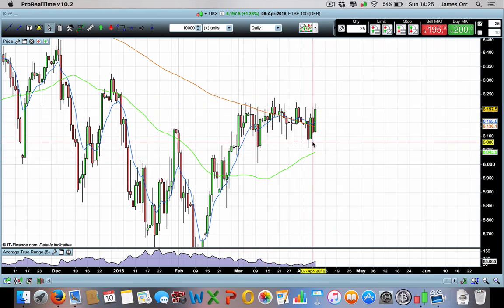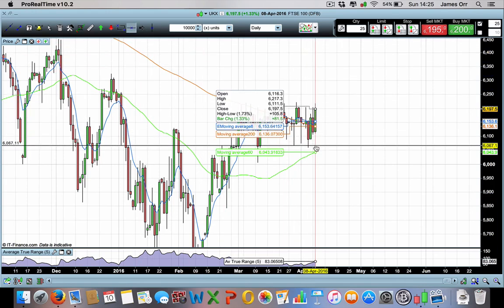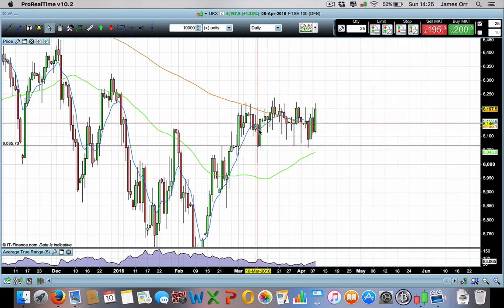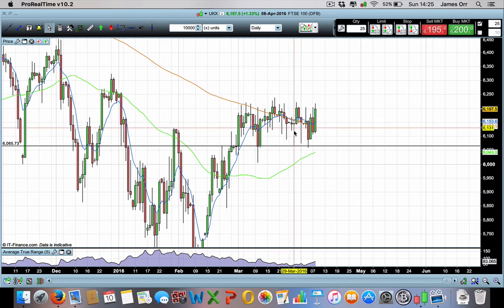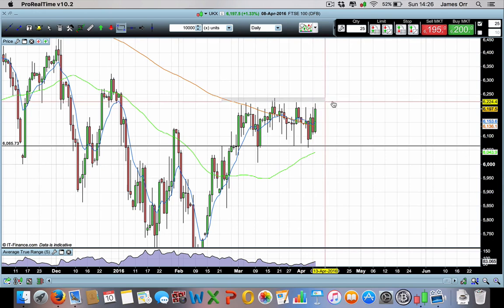The market hasn't been able to maintain it. It's basically coming down to this 6065 level. The market came down here, bounced; came down here, bounced right off that level; came down on the first, couldn't quite get there, and bounced off; and then again on the fifth, down onto this 6066 level. So it's really holding very well. Basically the market is still in its range - nothing has changed.